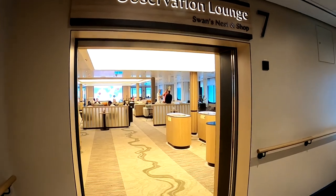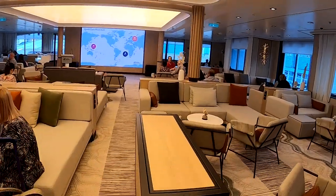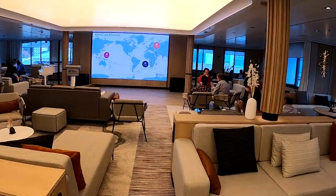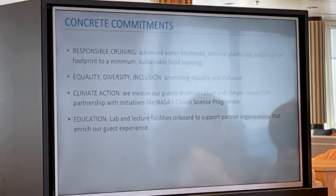Deck six is very similar to deck five — it's only accommodation. Up on deck seven you'll find the club, the Swan's Nest shop, and the observation lounge. We're currently in the observation lounge, which is where lectures are given before going out on an adventure. It has screens that raise up out of boxes all the way around, so there's not a bad view anywhere. There's also a very large screen and a stage, along with roving microphones so guests can ask questions and really participate — it's not just someone talking at you.